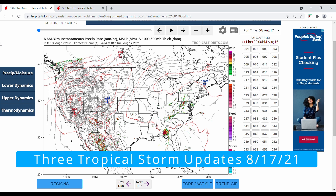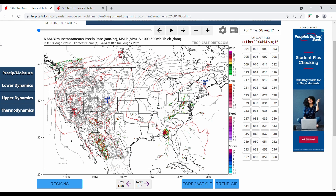Hello and welcome back to another update video. Today is a very quick update on the tropics — just going to go through all three storms and the latest model runs for each of them.